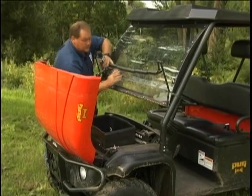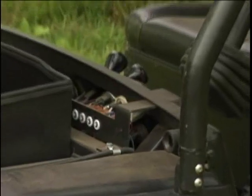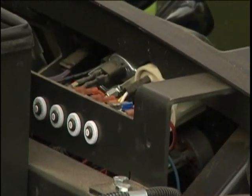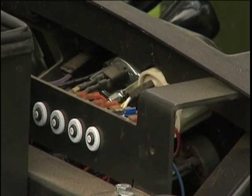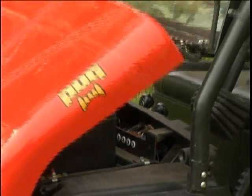It has resettable breakers right here, and most of the rest are fuses. If you don't have an extra fuse you have to start improvising, but this is really nice — you just push the circuit breaker and reset it.